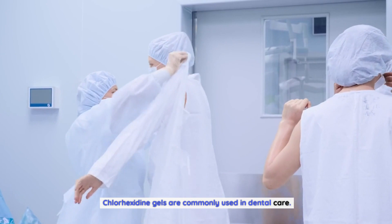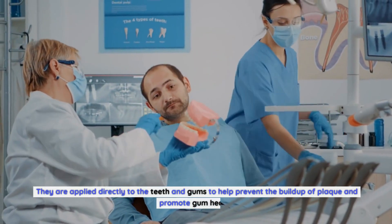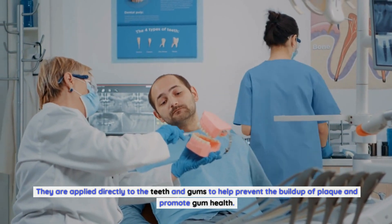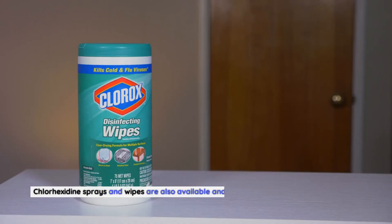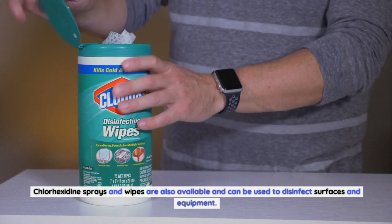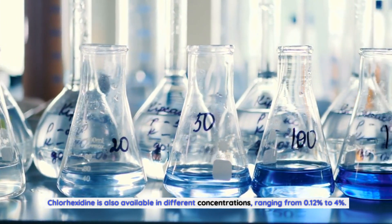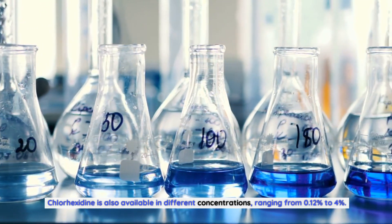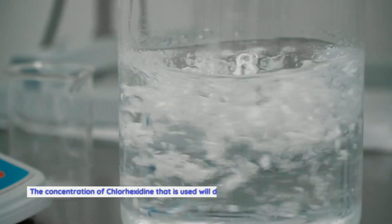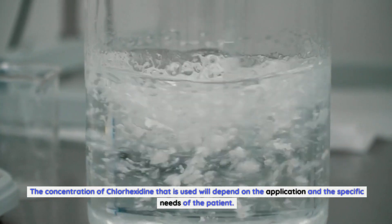Chlorhexidine gels are commonly used in dental care. They are applied directly to the teeth and gums to help prevent the buildup of plaque and promote gum health. Chlorhexidine sprays and wipes are also available and can be used to disinfect surfaces and equipment. Chlorhexidine is also available in different concentrations, ranging from 0.12% to 4%. The concentration used will depend on the application and the specific needs of the patient.